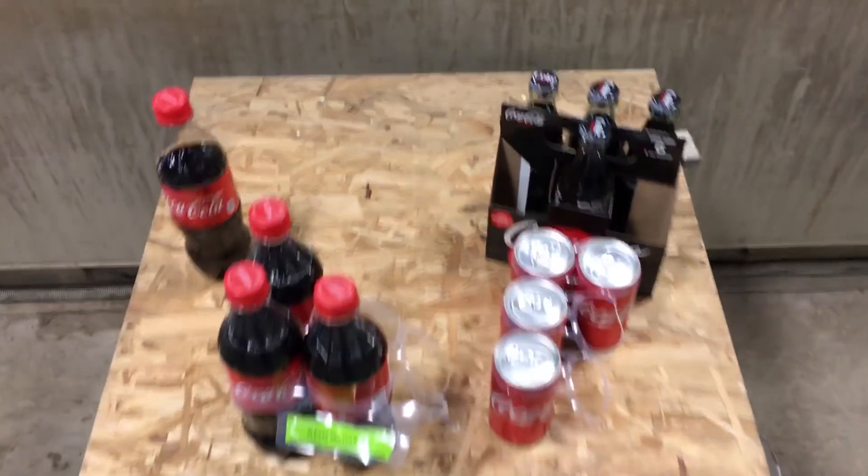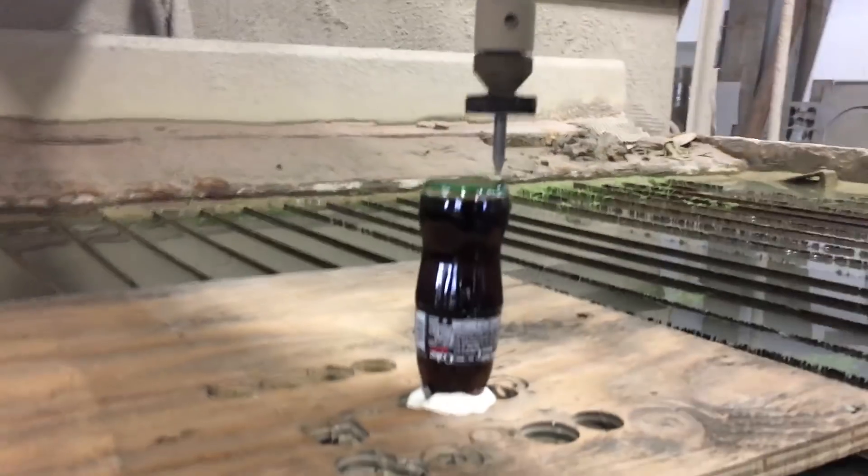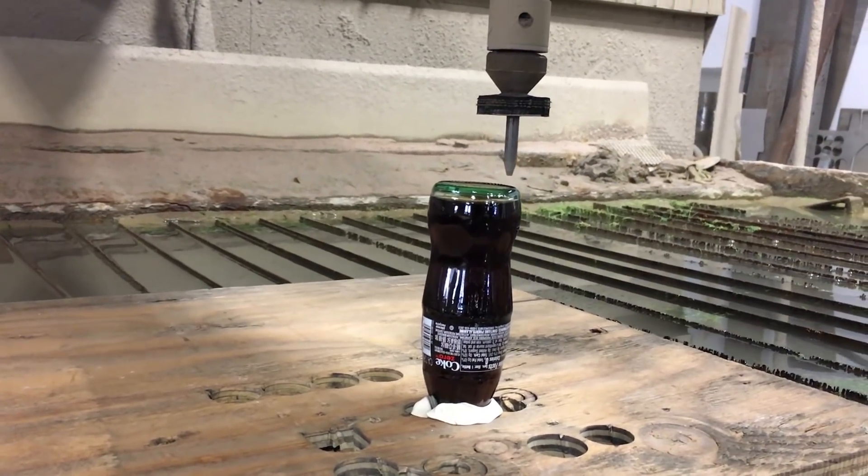And because we are a water jet channel, now we need to do some water jet Coke slow-mo. Thousand degree. We did something like this a while back with cream soda, I believe. But we want to try a couple different bottle orientations - quick science experiment.